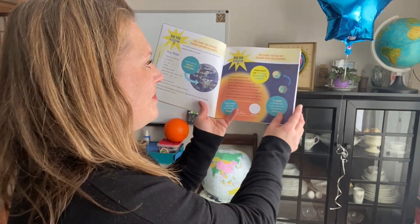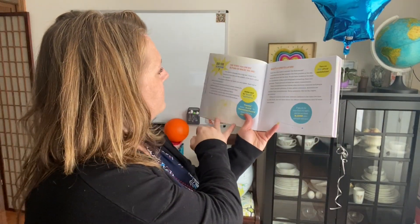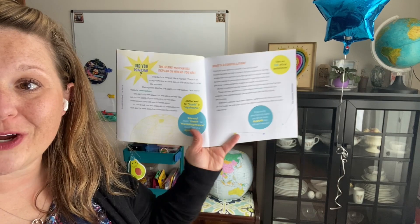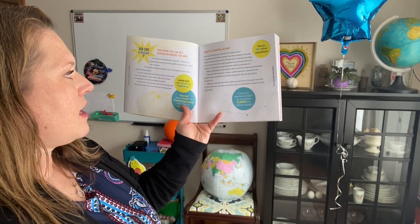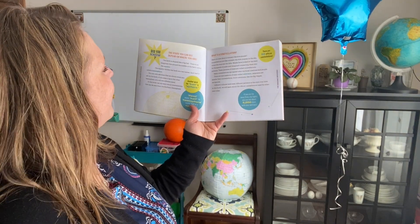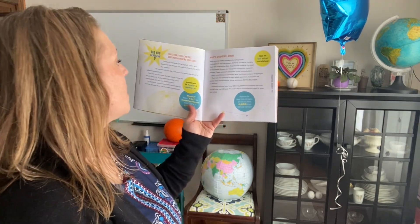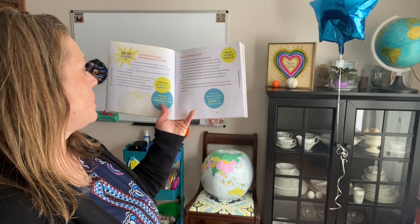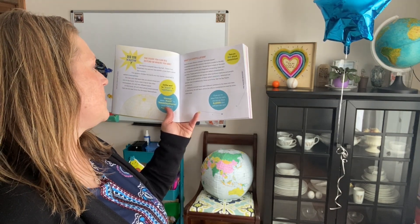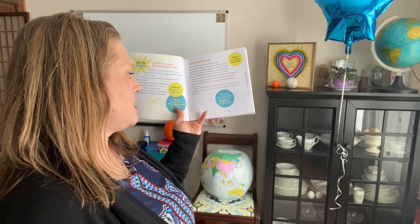And it says the stars you can see depend on where you are. The Earth is shaped like a big ball. There is an imaginary line around the middle of the Earth called the equator. The equator divides the Earth into two halves, and each half is called a hemisphere. You can only see stars that are above where you are on the Earth. If you take a trip to the other hemisphere, you will see different stars. So in this book, we will learn about constellations that can only be seen from the northern hemisphere.